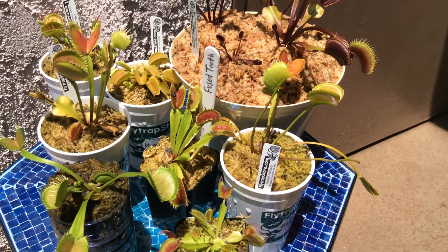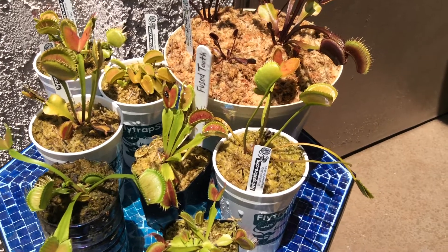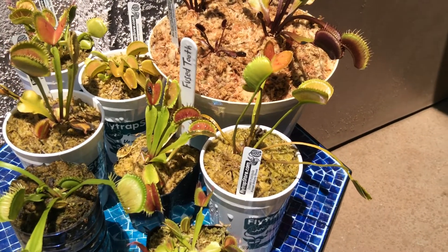The Venus flytrap faces a high risk of extinction in the wild. It's listed as vulnerable on the Red List from the International Union of Conservation of Nature and Natural Resources — the IUCN.